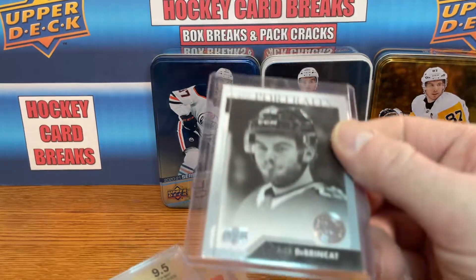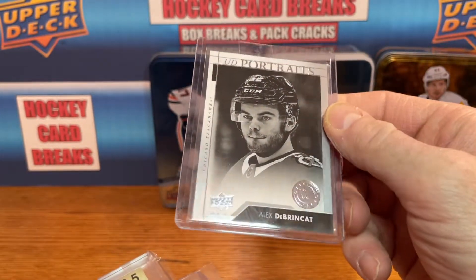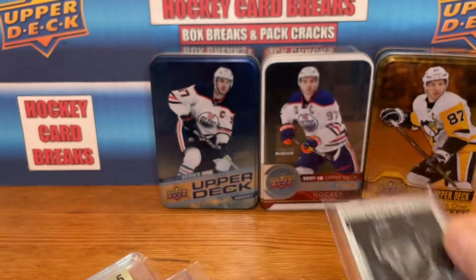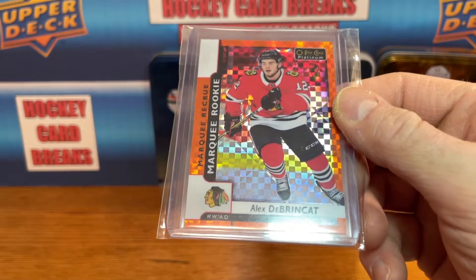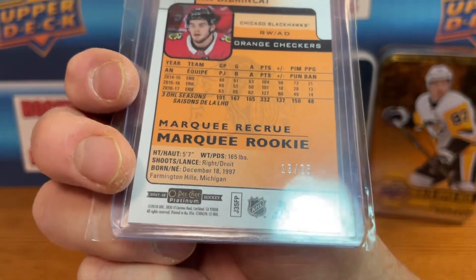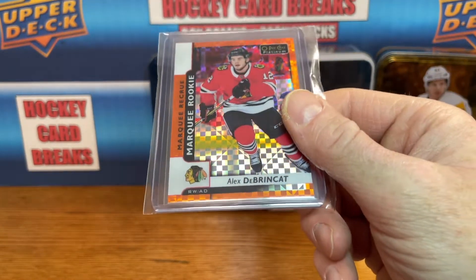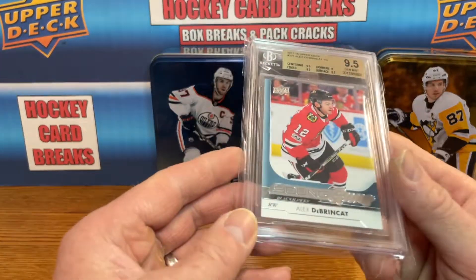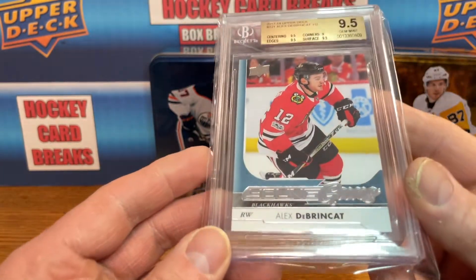Some more Debrinkat love. We've got a UD Portrait Rookie — this is not a parallel. I missed out on the blue parallel to 25; there was one that went really cheap for like 20 bucks, I should have bought it but missed out on that auction. This is a nice card — this is an orange checkers for Mr. Debrinkat, low serial number, 13 of 25. I love the low serial numbers. He's having a great year again, putting lots of goals in. And a graded Young Guns, 9.5 Beckett slab — happy to get that one too, going into the slab collection.